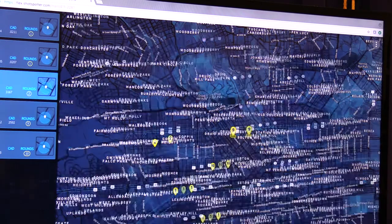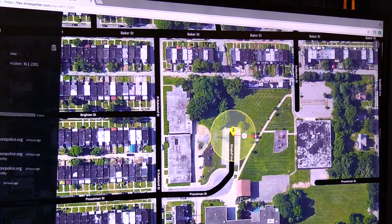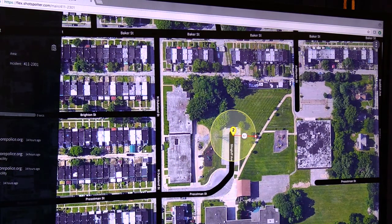I'll go ahead and play this one as well. This was in the area of Dukland, and the date and time is on there — this was at about 9:30 last night. So that's where we are at this point, and I want to open it up for a few questions.